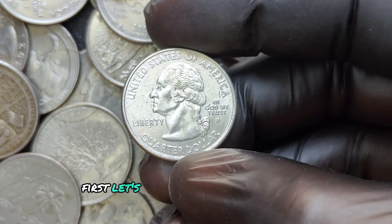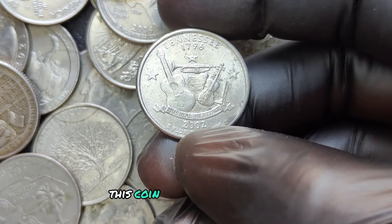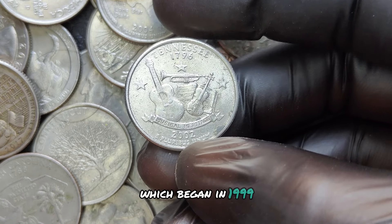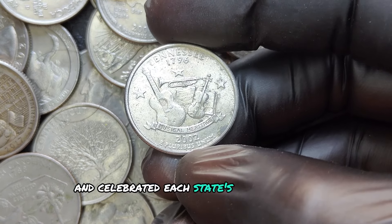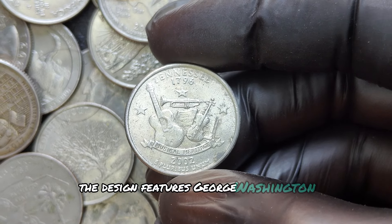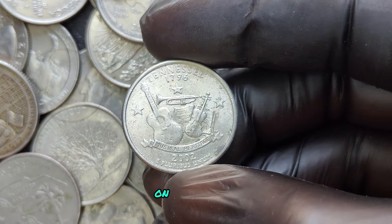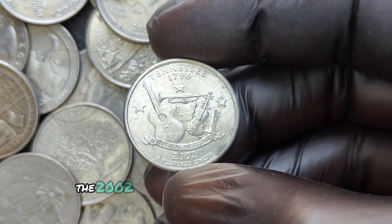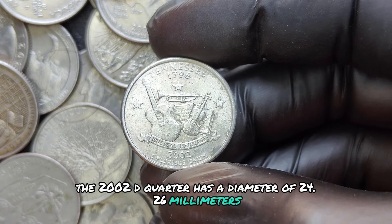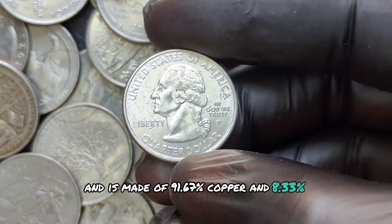The 2002 D quarter was minted in Denver and is part of the 50 State Quarters program, which began in 1999 and celebrated each state's unique history and culture. The design features George Washington on the obverse and a representation of the state of West Virginia on the reverse. The coin has a diameter of 24.26 millimeters and is made of 91.67% copper and 8.33% nickel.